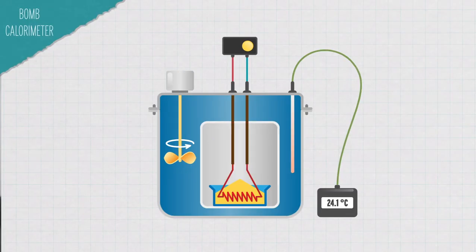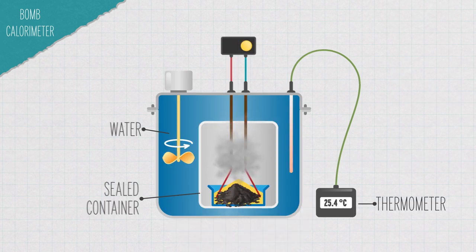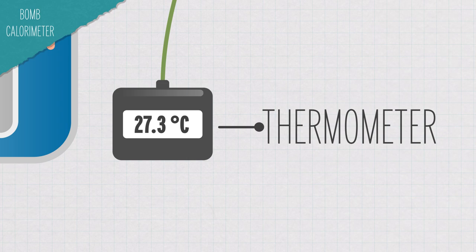And that's actually how food calories were originally measured too, with something called a bomb calorimeter or combustion calorimeter. You put food into a sealed container that's surrounded by water, then you heat up the food until it completely burns away. That heats up the water, so the water's temperature goes up. Based on how much it goes up, you can figure out the number of calories in that food.